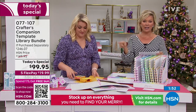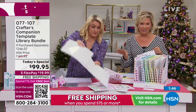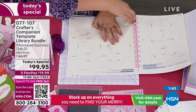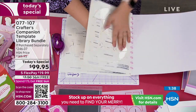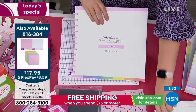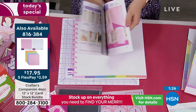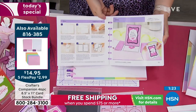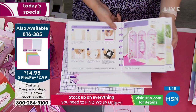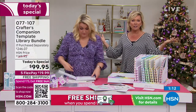This is Crafters Companion quality cardstock at a great price — $17.95 for the 12-by-12 and $14.95 for the 8.5-by-11. They've been selling very quickly today, so jump in. Both sizes available. And the Today's Special already qualifies you for free shipping because it's over $75.